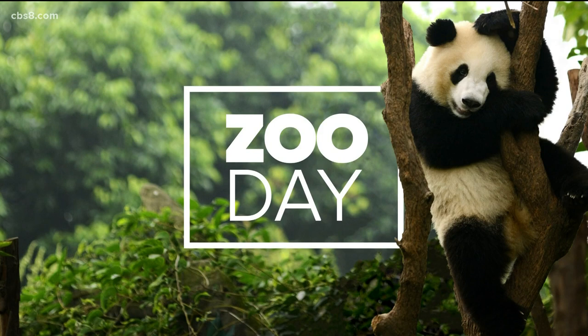Today the San Diego Zoo is unveiling two new exhibits. One will house the world's largest lizards, Komodo dragons. The other, the 3,800 square foot aviary that will house hummingbirds. This morning we have a special edition of Zoo Day and we're going to show you around both exhibits.